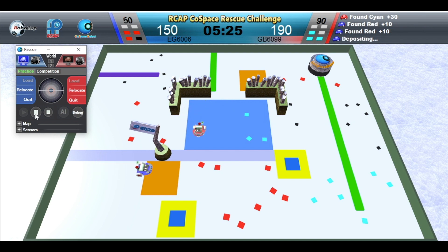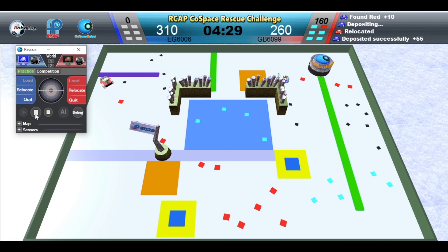Blue Robot is depositing. Red Robot is full. Blue Robot is depositing. Red Robot is depositing.